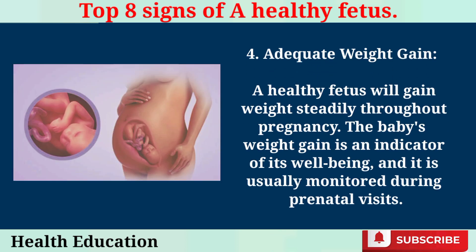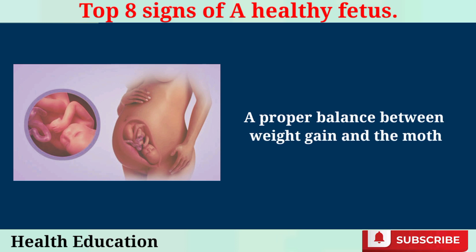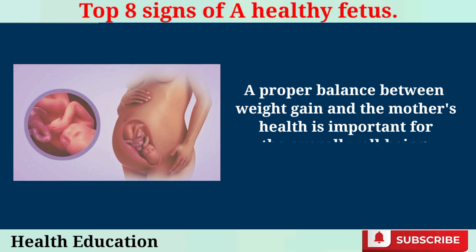Adequate Weight Gain. A healthy fetus will gain weight steadily throughout pregnancy. The baby's weight gain is an indicator of its well-being, and it is usually monitored during prenatal visits. A proper balance between weight gain and the mother's health is important for the overall well-being of the baby.